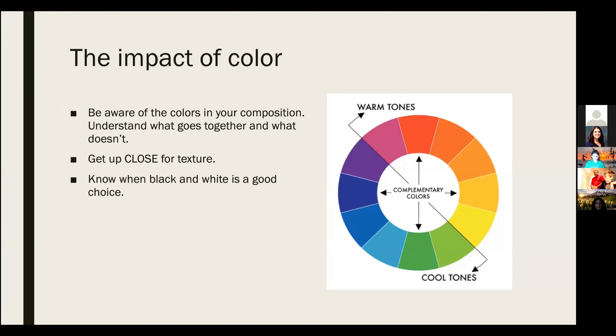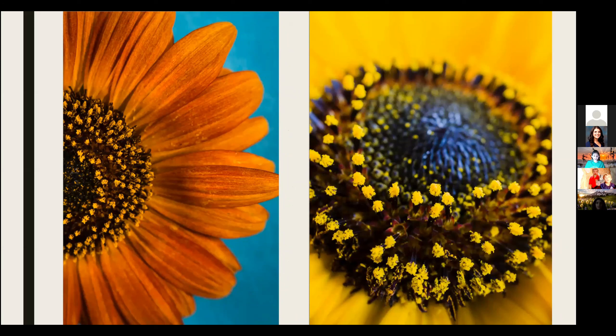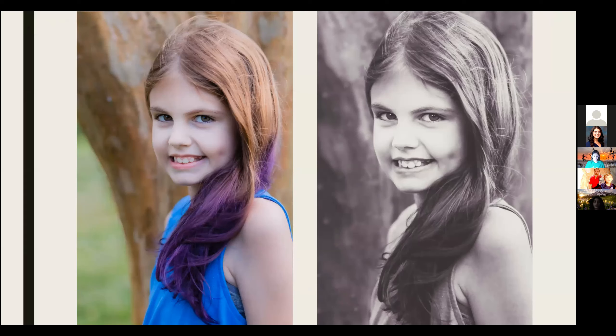You want to be aware of the colors present in your photos. Some colors go well together; others clash. If you want to show texture, you need to get in close, and sometimes black and white is the way to go. On the left, I used complementary colors from the color wheel, a tool I use often to plan photo shoots. On the right, I got extra close with a macro lens attached to a phone for texture. In another example, too many colors compete for your attention and the eye doesn't know where to look. On the right, the focus is on the subject with all distractions removed — this is an example of black and white working better than color.